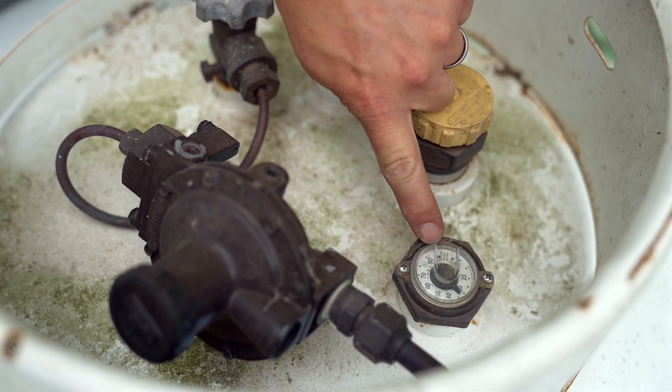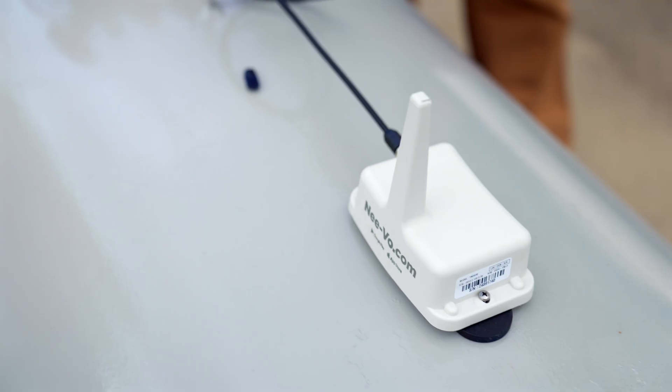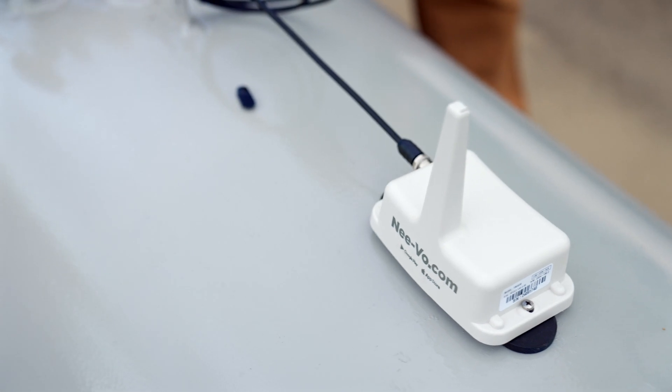Also under the lid is your gauge. We only fill to 80% to allow for vaporization inside the tank. 80% is full when you get delivery.